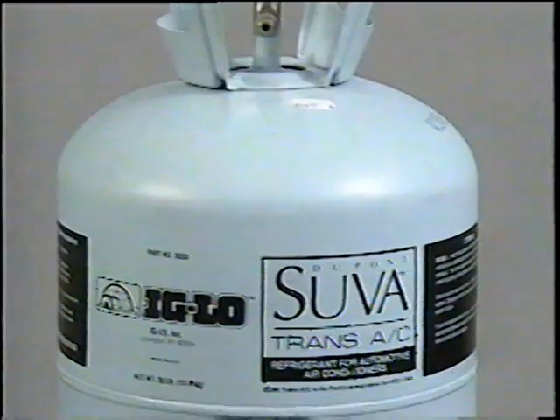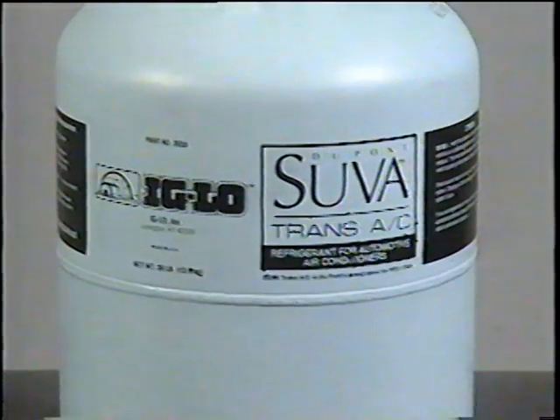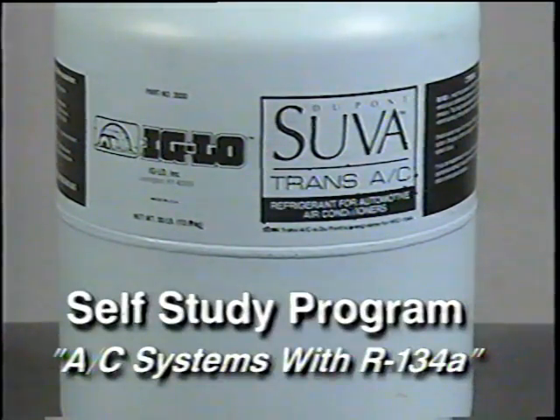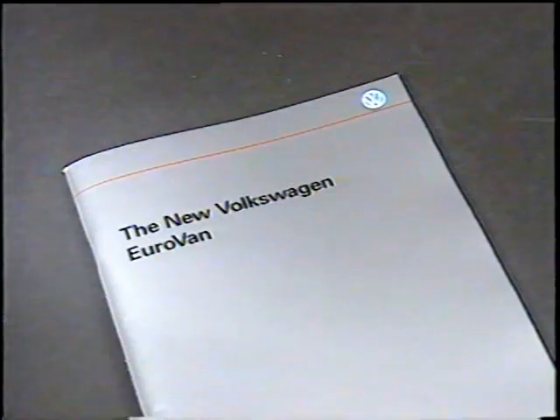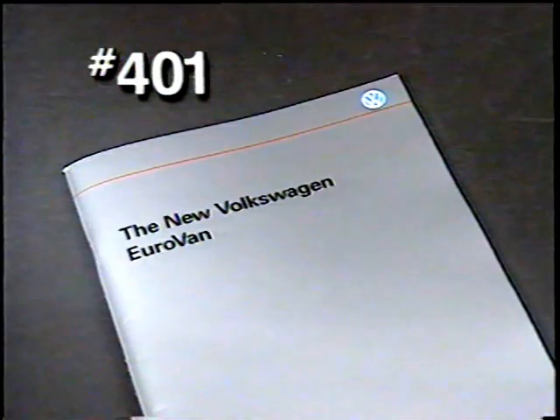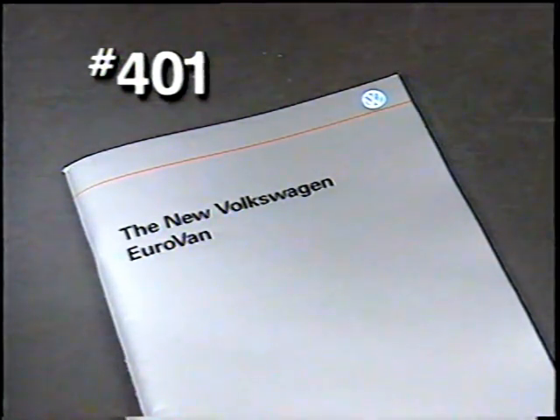More information on the new R134A refrigerant will be covered in next month's video release number 247, or you can refer to the service training self-study program titled AC Systems with R134A. For more information on the Eurovan, refer to service training self-study program number 401, the new Volkswagen Eurovan.